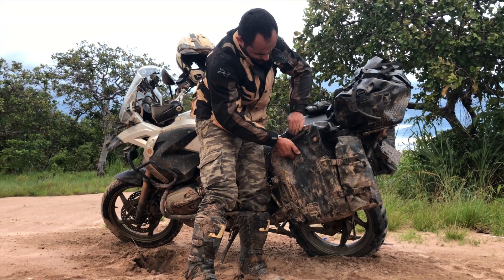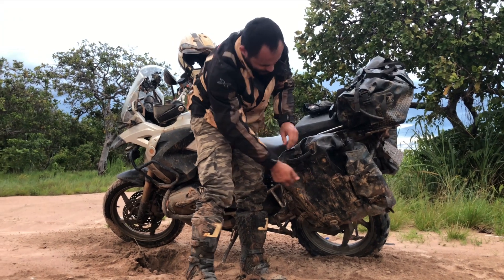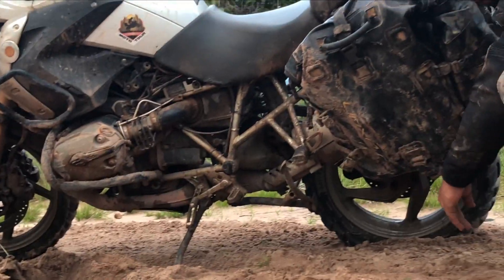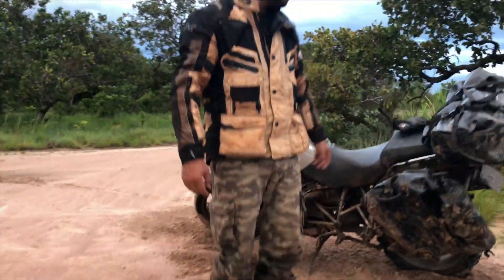Agora estamos — está bem sujo aqui, cheio de areia — mas funciona. E aqui embaixo tem um clipe. Pronto. Bagagem armada, preparada para as próximas aventuras.